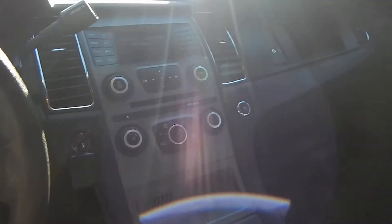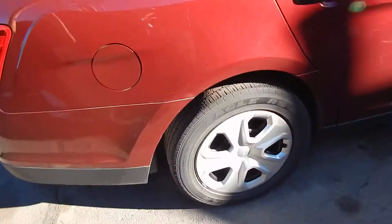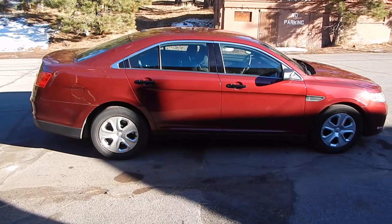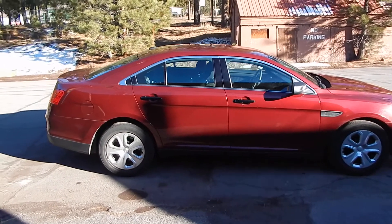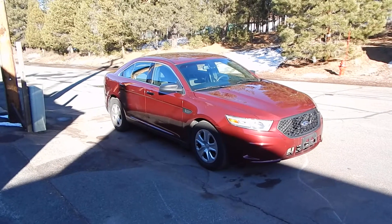Good luck finding that anywhere else — 46,000 miles, twin turbo EcoBoost 3.5 liter. There's a programmer you can plug into your OBD2 diagnostic port and it'll reprogram your computer, increasing the horsepower. It's about $440, or $400 from Hypertech. It'll give you 79 more horsepower on top of the factory 365. It gets to 100 miles per hour three seconds quicker than the Dodge Charger with the 5.7 liter Hemi, and to 60 miles per hour almost a second quicker.